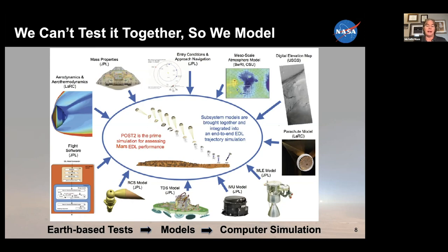Since we can't test end-to-end, we test the different components as much as possible on Earth through things like drop tests, wind tunnels, and arc jets — all kinds of different types of testing that go into the models and then come together into the simulation.